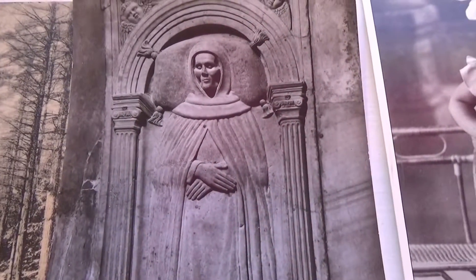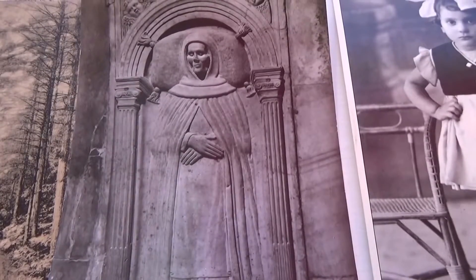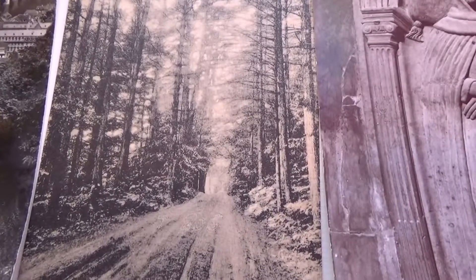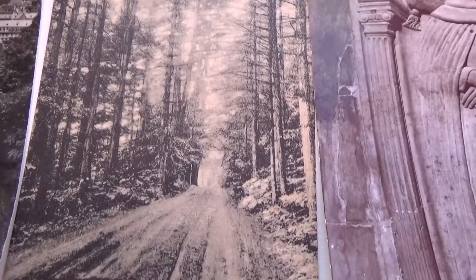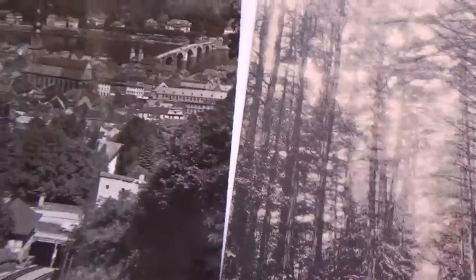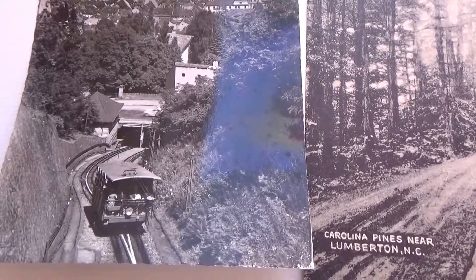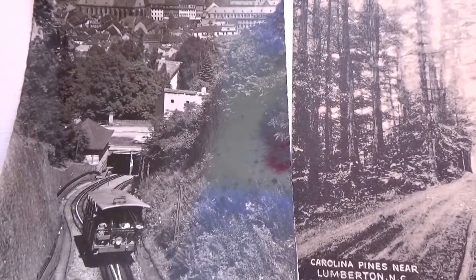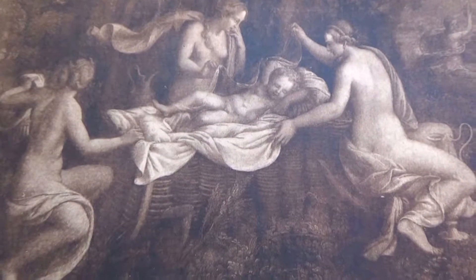Look at this one — very nice and vintage. Carolina Pines near Lumbertown, North Carolina. Old muddy roads going to the woodlot. And this is a nice aerial view of the whole city with the little trolley there, taking you probably from one side of the city to the other. That's my favorite out of this group — it just seems so vintage.